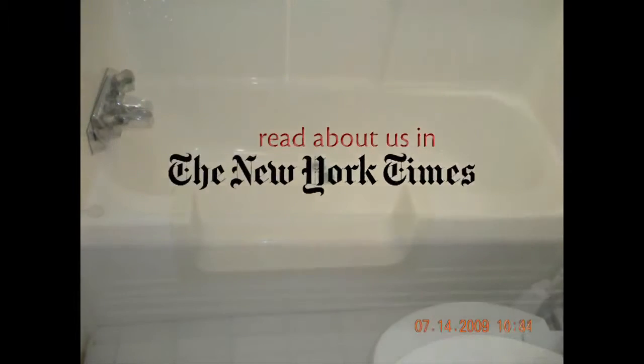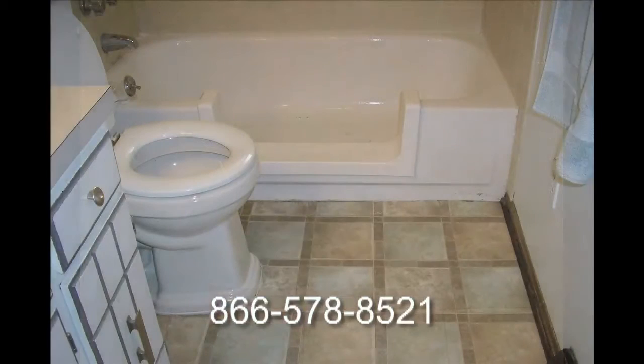Additionally, we offer assisted living tub and shower modifications, including Safeway step-in tub cuts, seats, support bars, and slip-resistant surfaces.